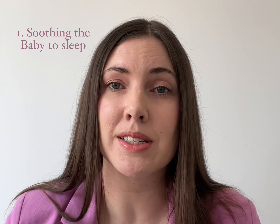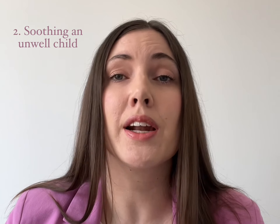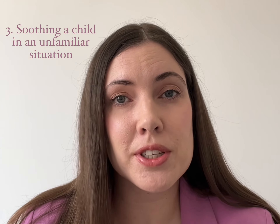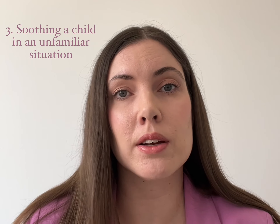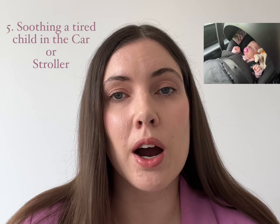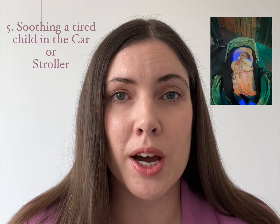1. Soothing the baby to sleep. 2. Soothing an unwell child. 3. Reassuring a child who's going into an unfamiliar situation, like going on their first holiday. 4. Coming out of the bath to soothe them. And last of all, trips in the car or the stroller where the child may become tired.